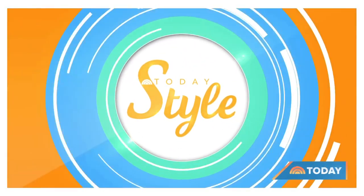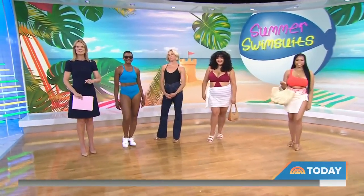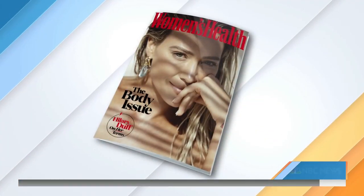Welcome back this morning on Today's Style. It is swimsuit season and there is no reason not to look and feel your best this summer. Liz Plosser, the editor-in-chief of Women's Health, is here with some really great options for everybody and every price point.